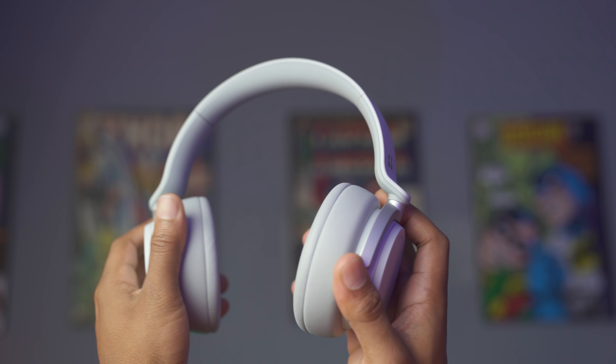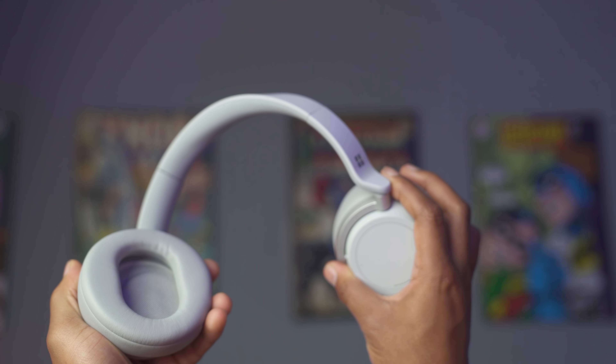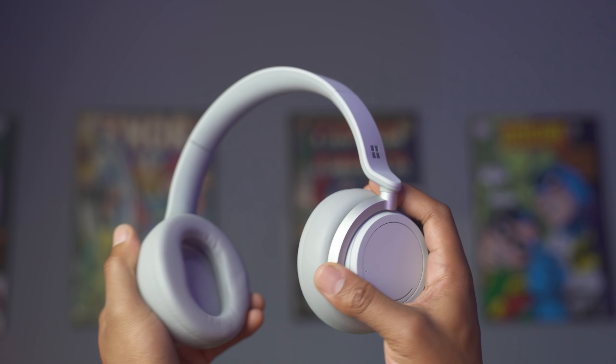Up top they have this plastic material for the cushioning, which is very similar to the Beats Solo 3s and Studio 3s — and that's quite disappointing for $350. I expect that from Beats but not from Microsoft. Especially when competitors like Bose are using Alcantara — the material used in yachts and premium cars like Porsches — and Sony is putting in leather, and Microsoft can only put plastic.